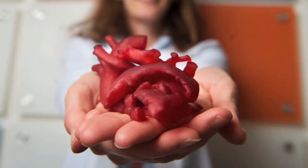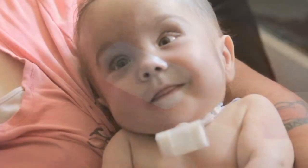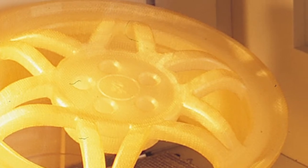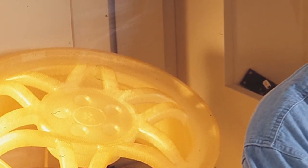3D printers now use materials from aluminum to living cells to make complex, precision parts for applications from aircraft to surgery. Today, Chuck Hull's 3D printing vision is empowering a new generation of inventors. "I saw recently a child with an artificial hand that his parents and his family were able to make with 3D printing very inexpensively, and it works great."